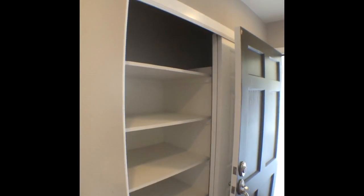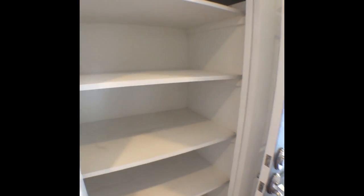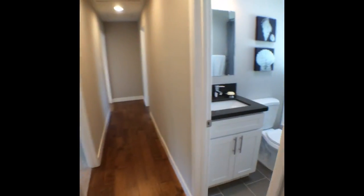Check out this hall closet — pantry on one side, coat rack on the other. This is a rarity here in San Diego. Those of you on the East Coast are familiar with coat closets, but they don't exist too often here in San Diego, so that's always a really attractive feature. I love that this home has one.